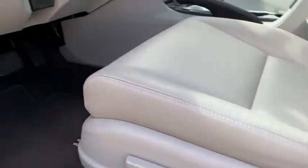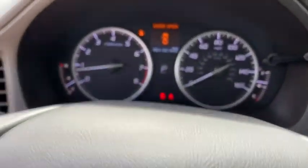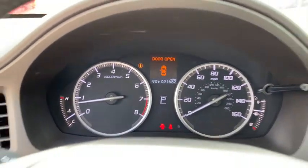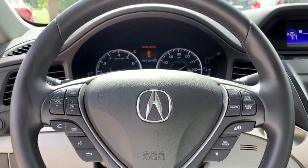Backup camera, anti-lock braking system, keyless entry, traction control, stability control, steering wheel audio control, leather-wrapped steering wheel, Bluetooth, power steering, adjustable steering wheel, cruise control, floor mats.